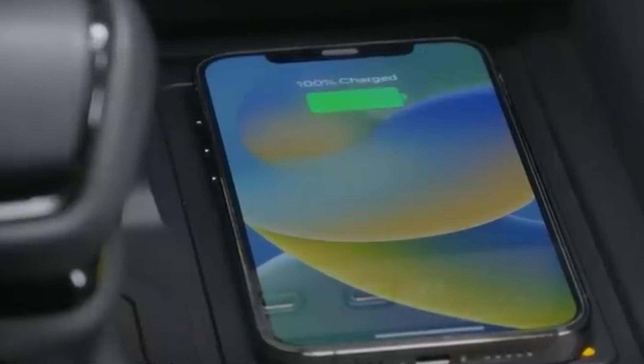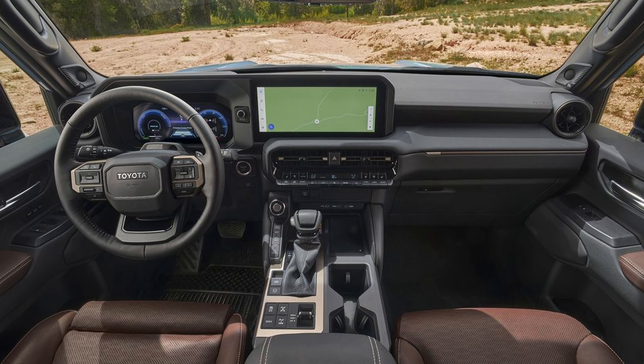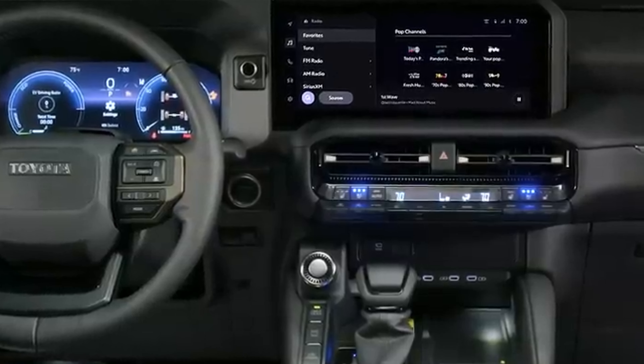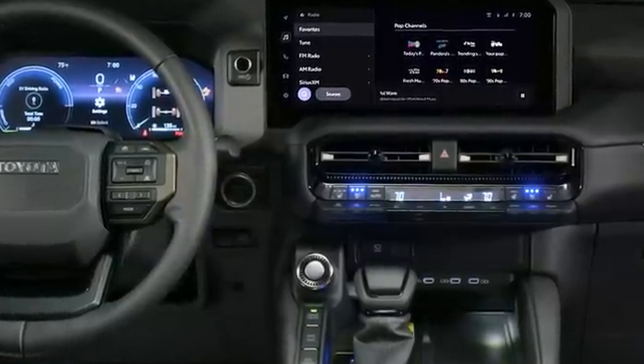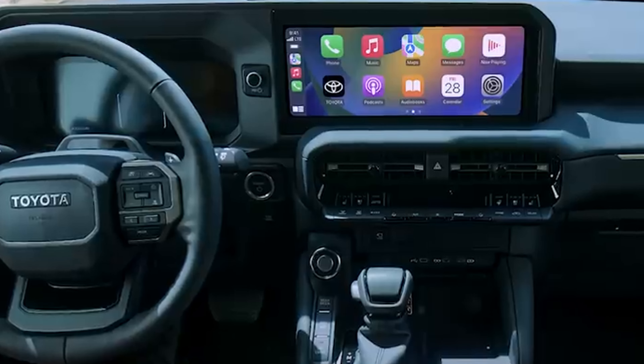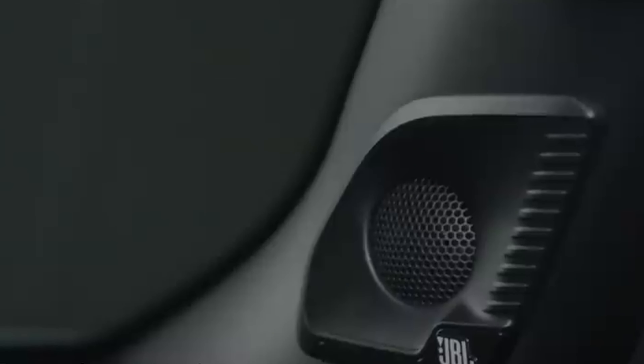Speaking of comfort, the Land Cruiser is basically a spa on wheels. Heated and ventilated seats? Check. Heated steering wheel? Check. Smart key system? Check. It's like the Land Cruiser is one step ahead of your needs — like a psychic, but for cars. The Land Cruiser isn't just about conquering trails and delivering comfort; it's also a tech marvel. The Toyota Audio Multimedia System comes with an 8-inch or a whopping 12.3-inch touchscreen. Apple CarPlay and Android Auto are on board, and for the audiophiles, the available 14-speaker JBL Premium Audio System is like having a concert hall in your car.